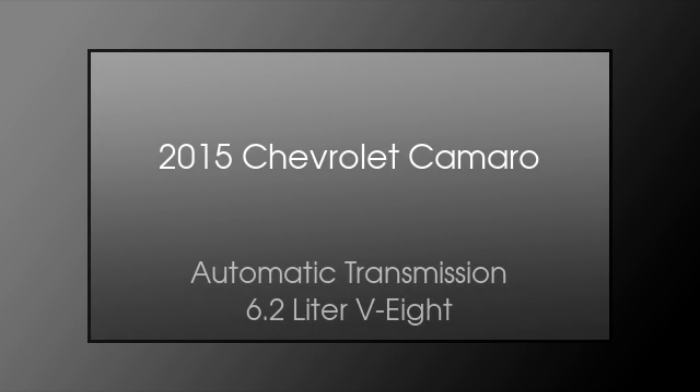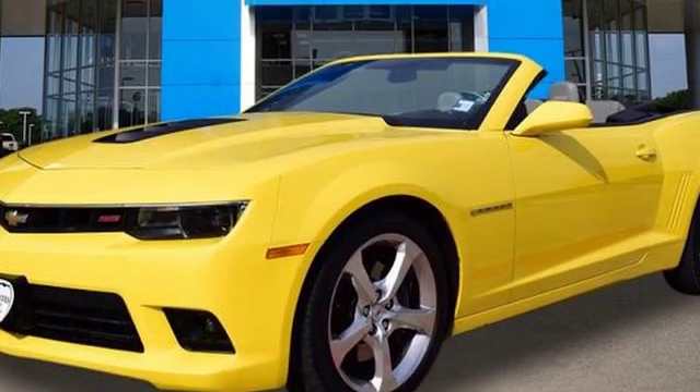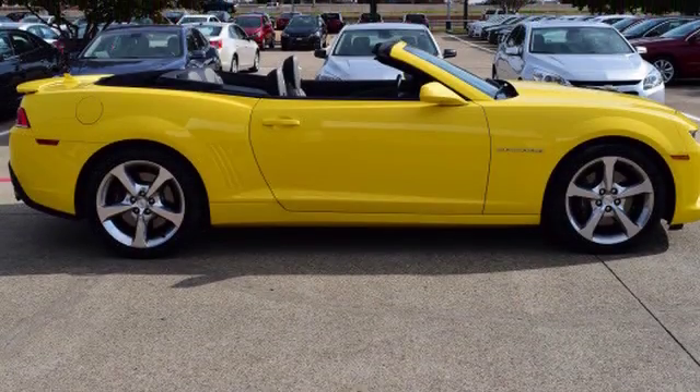This is a 2015 Chevrolet Camaro. This car has an automatic transmission and a 6.2-liter V8. All of the following features are included.